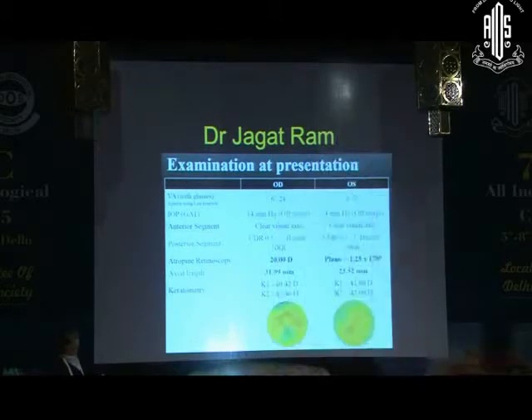Visual acuity right eye was 6/24. Intraocular pressure was normal and there was refractive correction of minus 20 in the right eye. Left eye was normal and axial length was 31 mm.